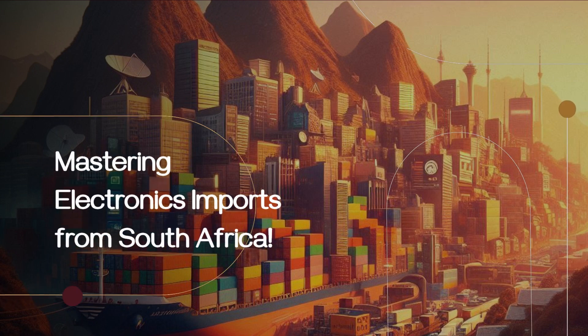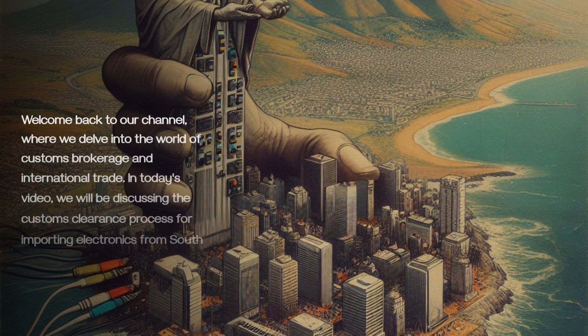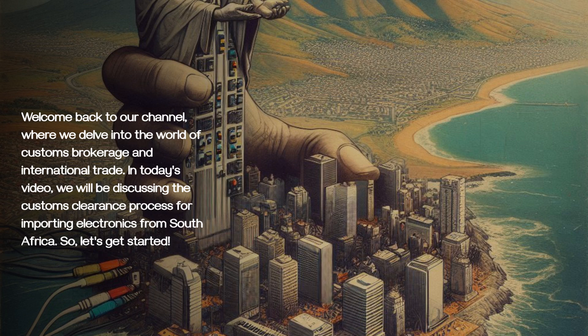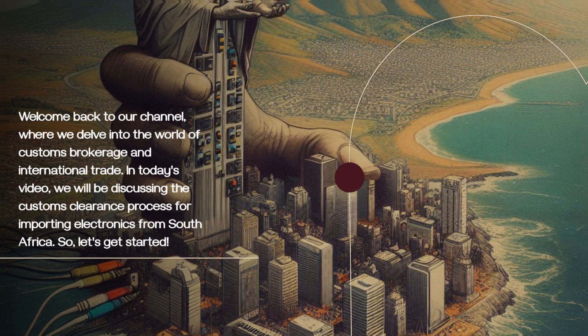Mastering Electronics Imports from South Africa. Welcome back to our channel, where we delve into the world of customs brokerage and international trade. In today's video, we will be discussing the customs clearance process for importing electronics from South Africa. So, let's get started.